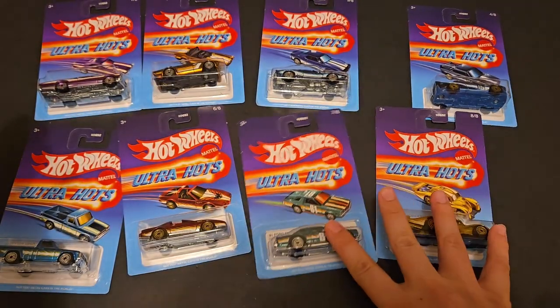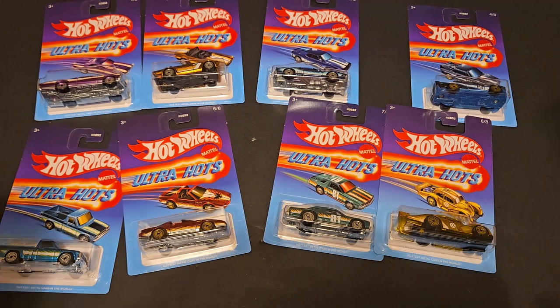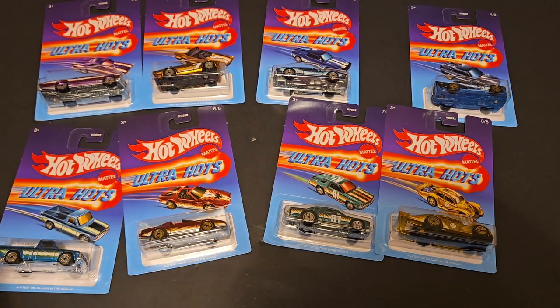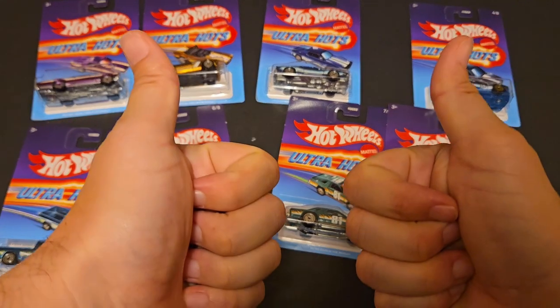So there you have it — the brand new 2024 Ultra Hots that I was able to find on the pegs. You can find these at Target, they're Target exclusives. Let me know which one is your favorite and if you've found them in the comments below. Until the next one, have a good one.